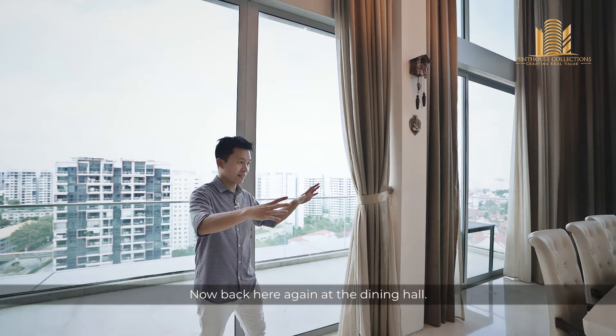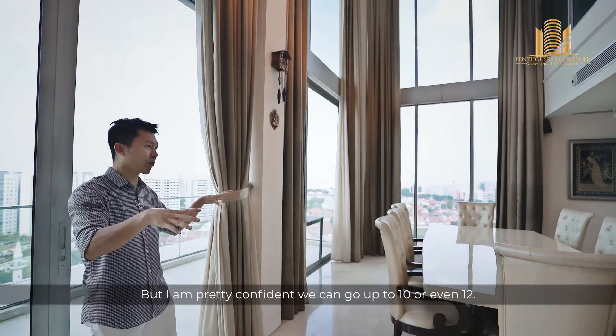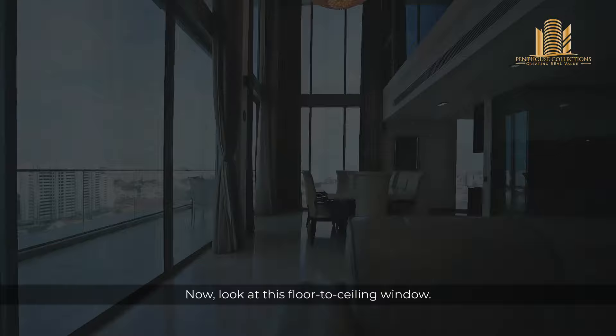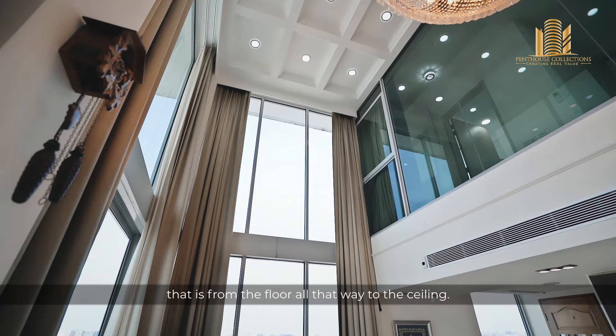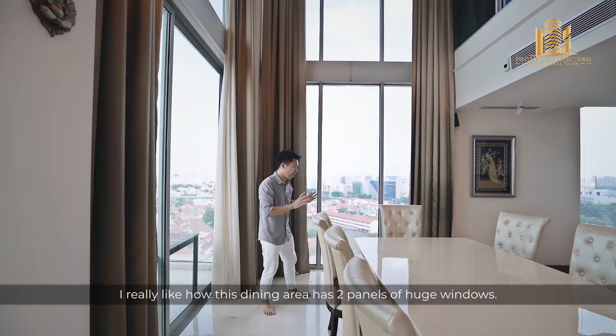Back here again at the dining hall. Right now we have an 8-seater dining set, but I'm pretty confident we can go up to 10 or even 12. Look at this floor-to-ceiling window — and by floor to ceiling, I mean a 6-metre ceiling with a window that goes from the floor all the way to the ceiling. It brings in a lot of natural light. I really like how this dining area has two panels of huge windows.